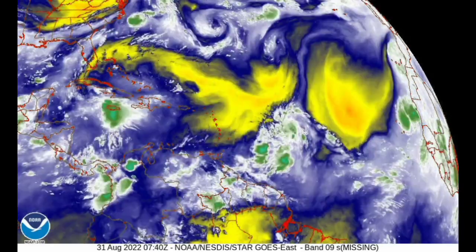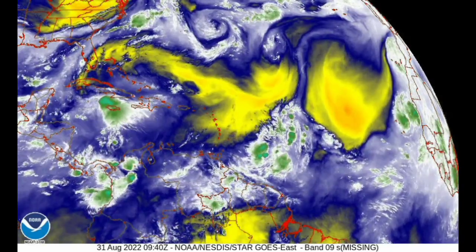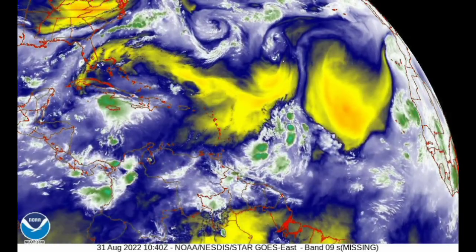That new disturbance is not yet designated as an invest as of the time I'm making this video, but it is likely that it will be later today. Moving on to the wind shear map — wind shear is another factor that influences tropical cyclone development. Strong upper-level winds usually prevent systems from growing and intensifying. The red indicates unfavorable shear, yellow means neutral, and green means favorable. We have quite a bit of unfavorable shear extended across portions of the Caribbean heading into the main development region, and just ahead of 91L there is unfavorable shear as well. So we have both dry air and strong upper-level winds that are going to limit intensification.